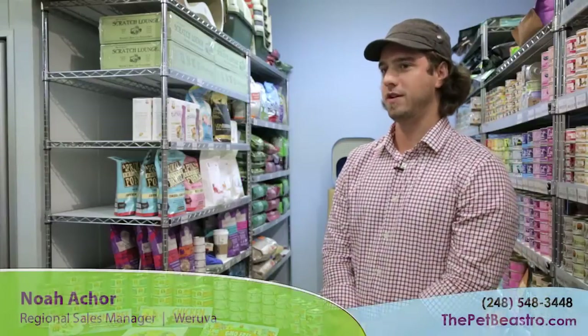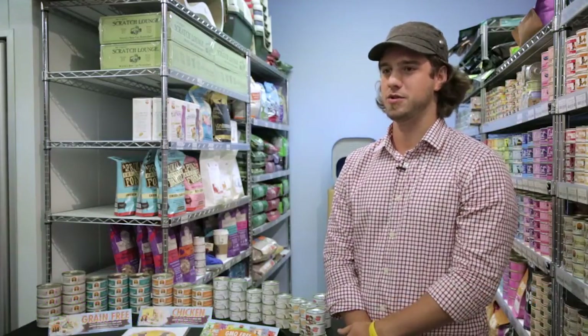My name is Noah Aker. I'm with Woruva. I'm a regional sales manager for Michigan, Ohio, and central New Jersey.